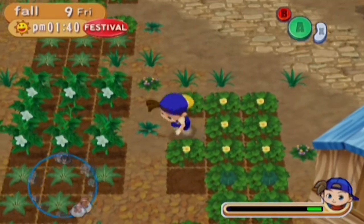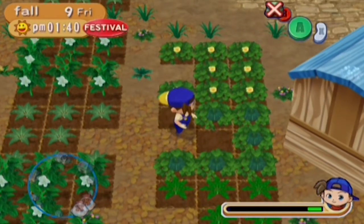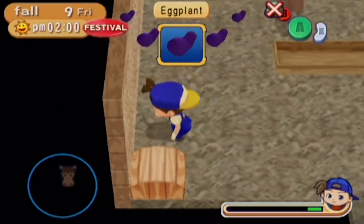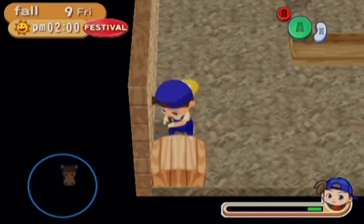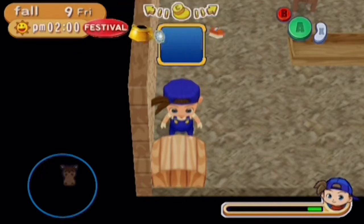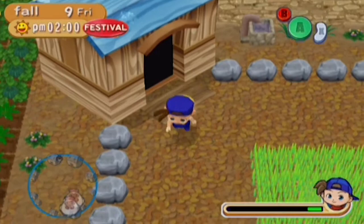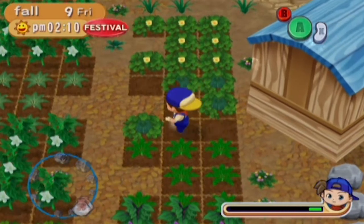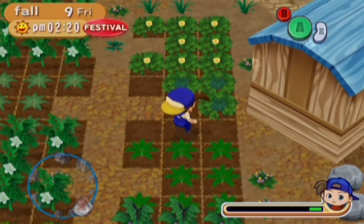Oh no — pumpkins are a one-time thing. I thought they regrew. That changes everything. I thought pumpkins constantly regrew like on the pumpkin vine or whatever. That kind of makes me upset. Well, I'm gonna have to go buy more pumpkin seeds then. It's not bad, just not what I expected. They do give you a lot though — wow, look at that. That means I have to replant them, and that's the only thing that bothers me.